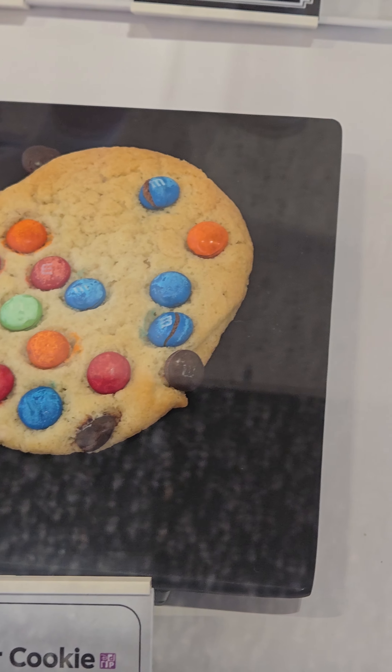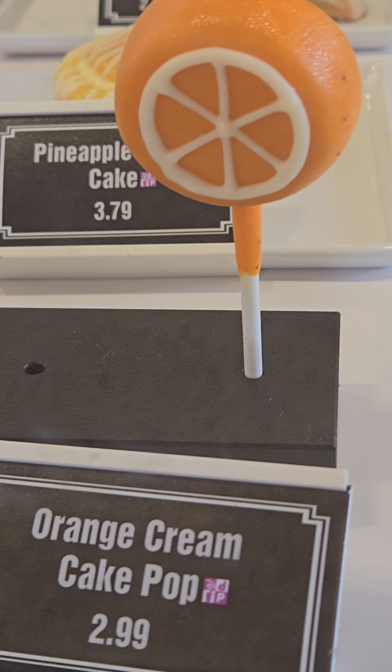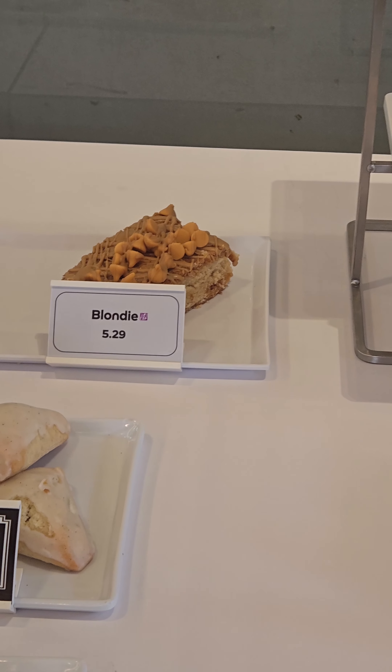The cookies just look awesome — I love M&M's on a chocolate chip cookie, absolute favorite thing. They also had these awesome orange cream cake pops, look how cool that is, as well as pineapple cloud cakes — never had that before.